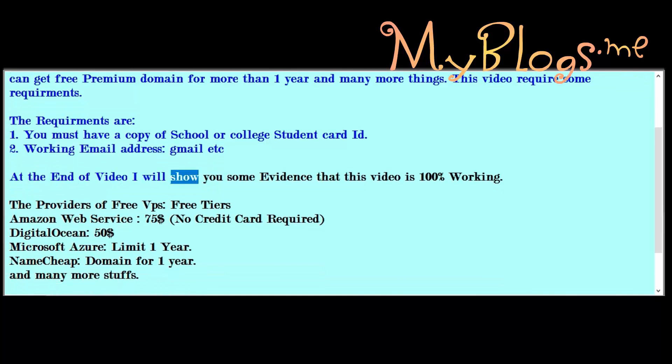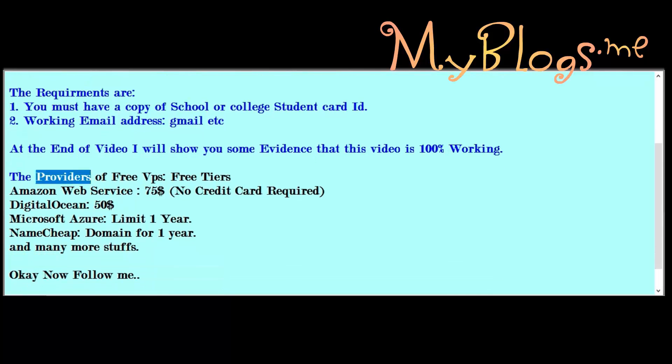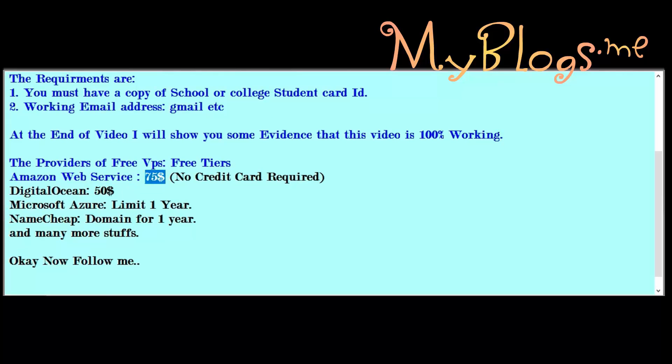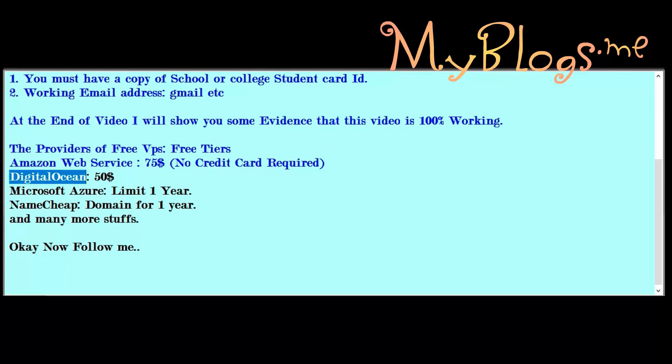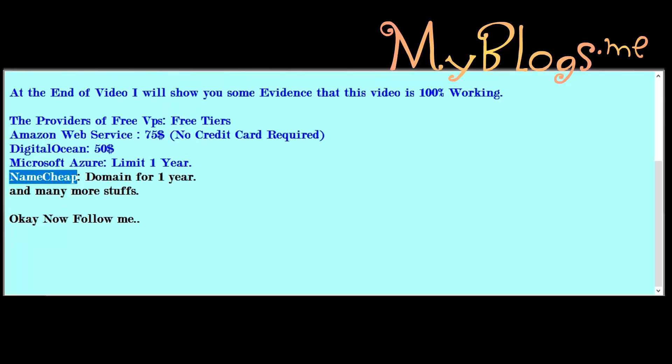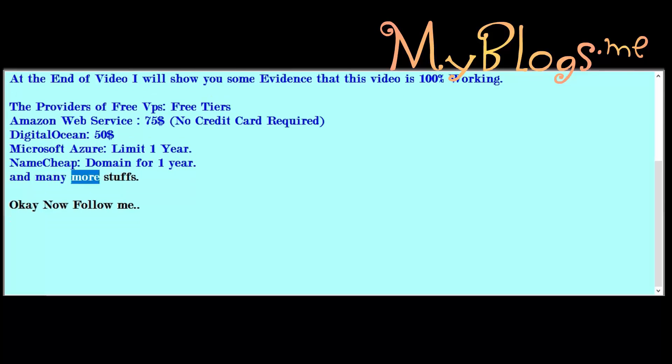At the end of the video I will show you some evidence that this video is 100% working. The providers offering free VPS and free tiers are: Amazon Web Services — $75, no credit card required; DigitalOcean — $50; Microsoft Azure — limit one year; Namecheap — free domain for one year; and many more.